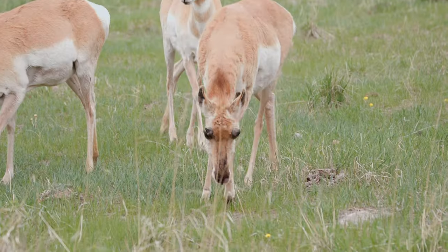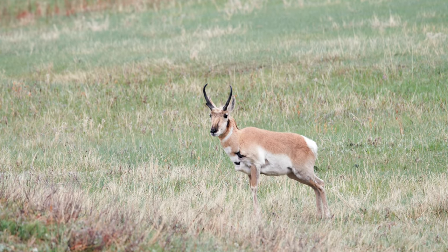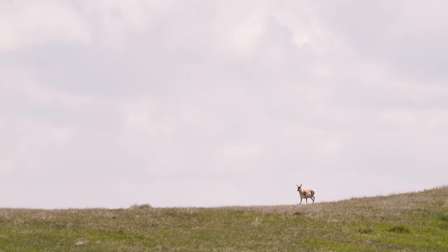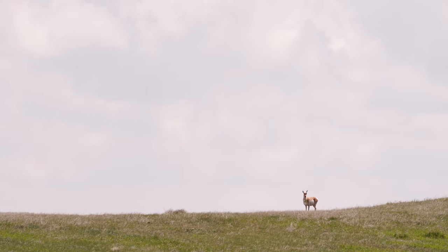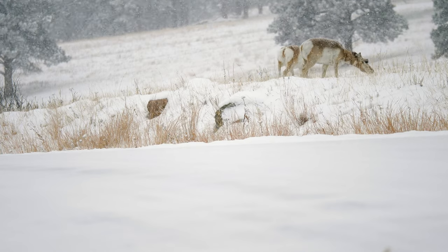The Pronghorn has captured the imagination and romance of the American West. It is up to us to preserve its majesty for future generations, so they too might see the Pronghorn as icons of the West. The Pronghorn — born to run, built to survive.